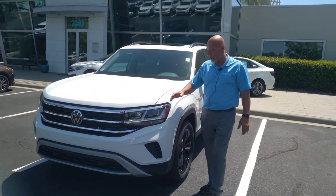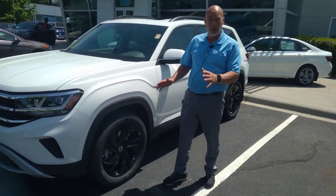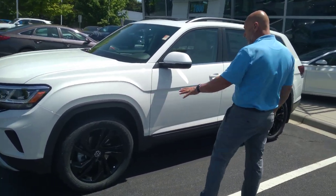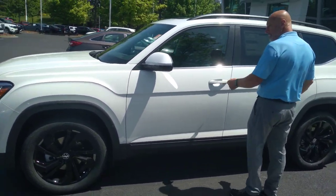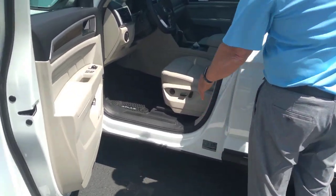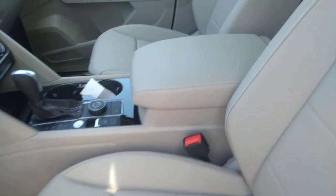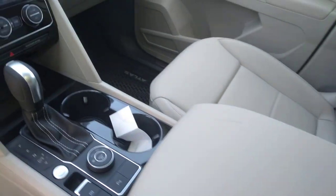It's 100% ready to go now. The white color with the black wheels — I think the black wheels look really, really nice. With the white top colors, it does have the Shetland beige interior. The most sought-after color combination, white with the Shetland beige. Everybody seems to want that color.